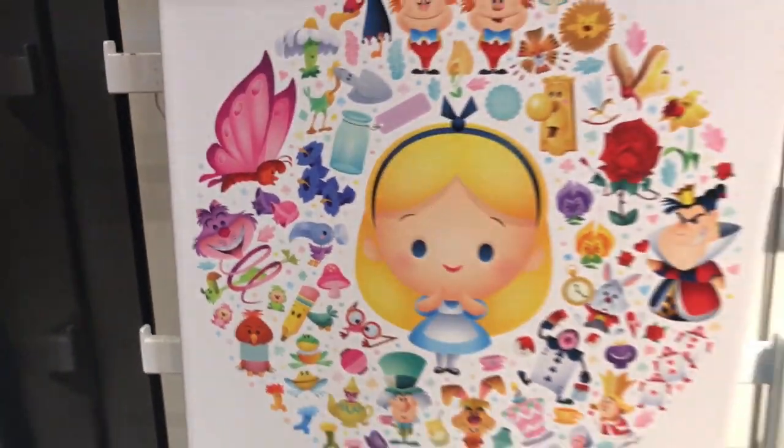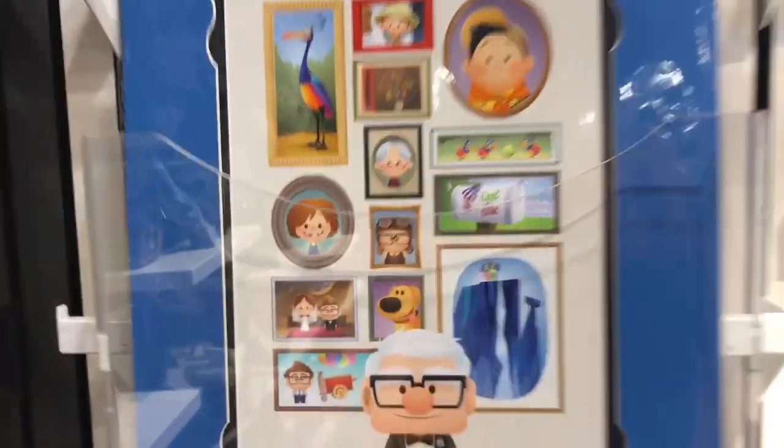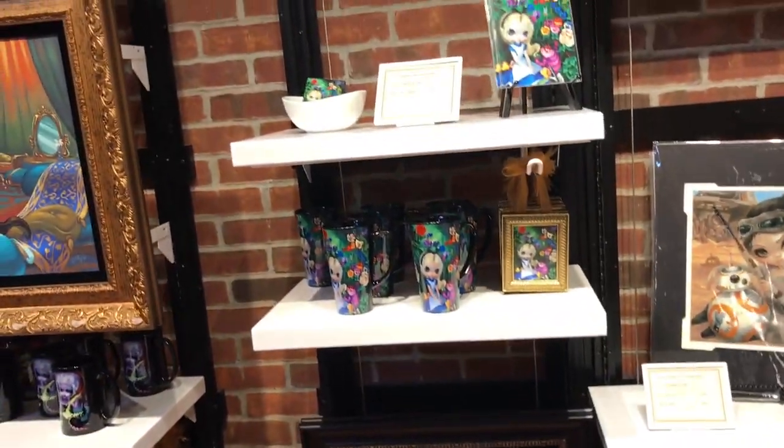Look how cute it is — and there are the Up magnets too. Here is the Up print for $39, and I think the magnets were $8.99 or $12.99. Disney keeps the price points just a little above normal, but also not unreasonable.